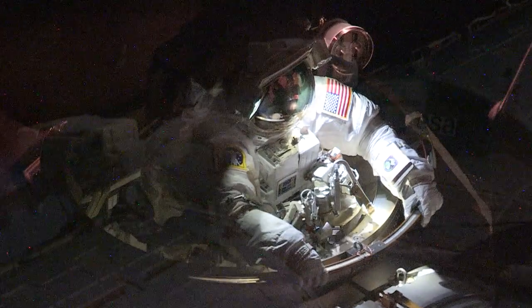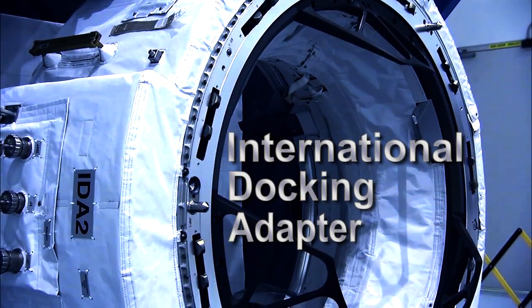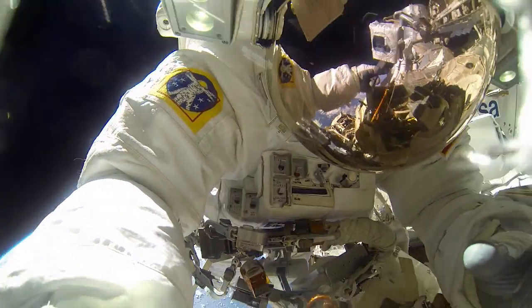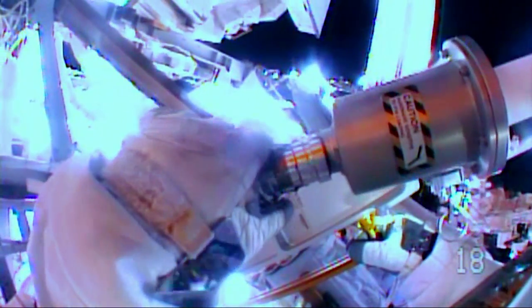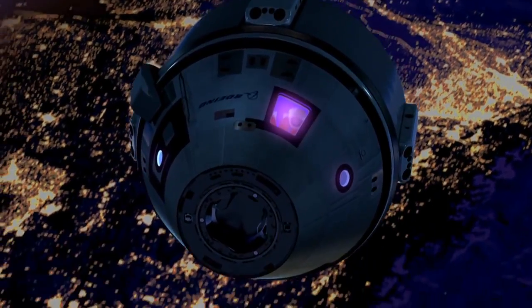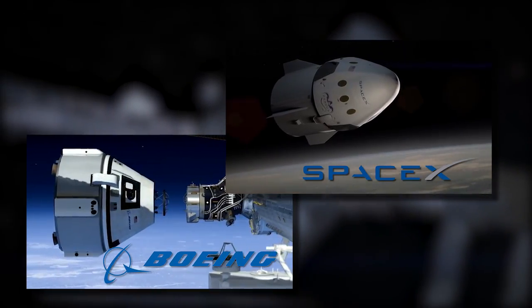Over a period of four spacewalks in 2015, NASA astronauts laid the groundwork for the installation of the first International Docking Adapter, or IDA, on the International Space Station. The first three spacewalks were conducted by Butch Wilmore and Terry Virts, who unfurled hundreds of feet of power and data cables needed for not only one, but two docking adapters that will serve as future docking ports for U.S. commercial crew spacecraft in development by SpaceX and Boeing.